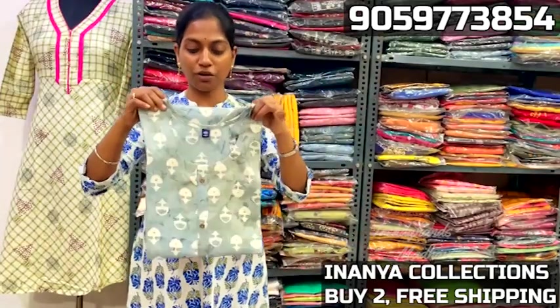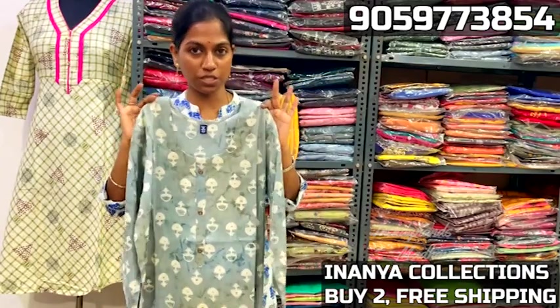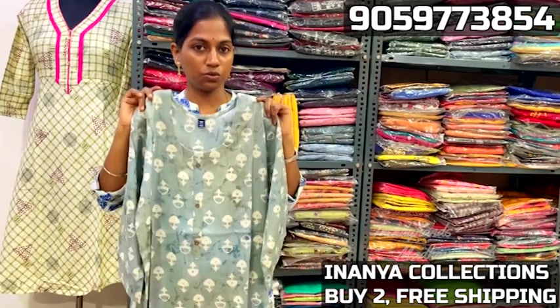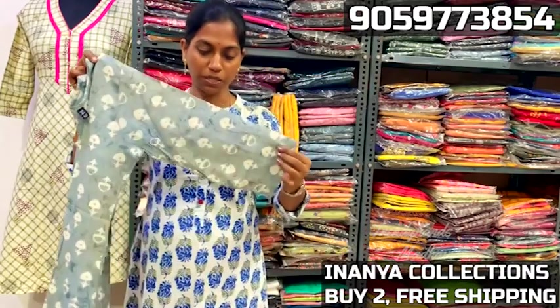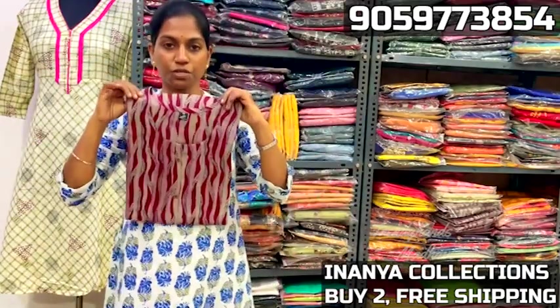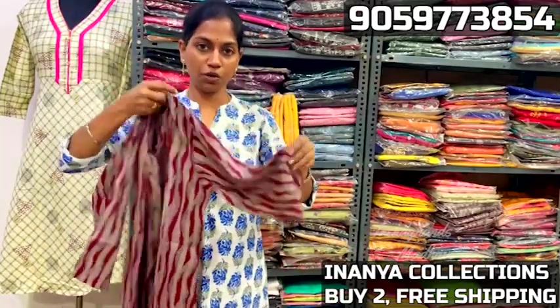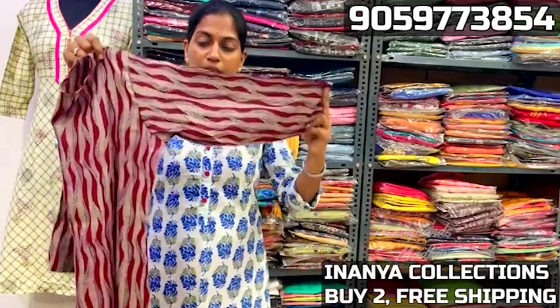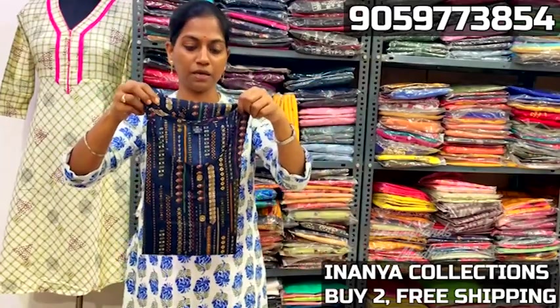Next, grey shirt is e-print and foil print, also white print, 3/4 sleeves, straight cut, fancy buttons not openable. Each cloth is 350. Quality is superb. You can see two cloths shipping free. If you have any interest as a reseller, you can join the group or contact on WhatsApp. Next, peaches and maroon shades stripes, 3/4 sleeves, only rayon in this cloth.